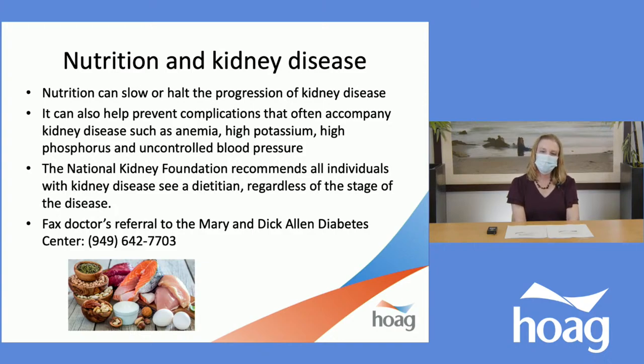As we've talked about today, nutrition can slow or halt the progression of kidney disease, and it can also help prevent complications that often accompany kidney disease, such as anemia, high potassium, high phosphorus, and high or uncontrolled blood pressure. The National Kidney Foundation recommends all individuals with kidney disease see a dietitian, regardless of the stage of the disease. If you're interested, you can have your doctor fax a referral to the Mary and Dick Allen Diabetes Center. Even though we are a diabetes center, we also see people without diabetes and offer all outpatient nutrition services at our centers, and we do require a doctor's referral.